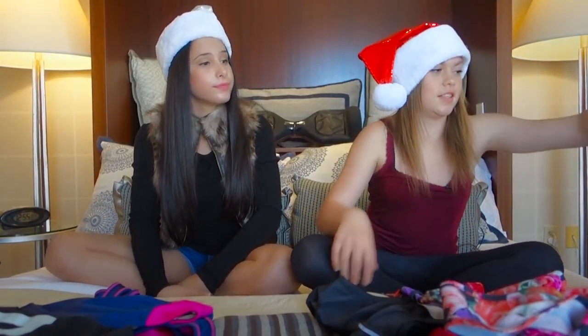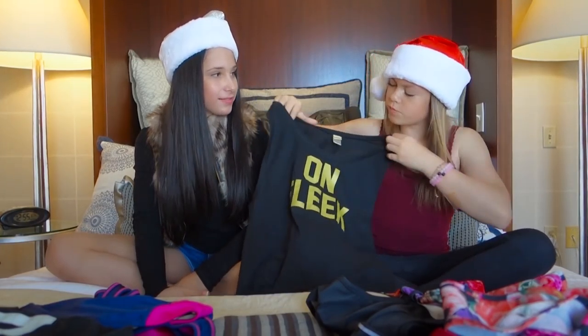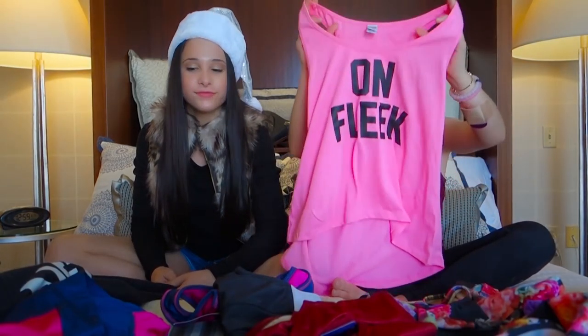The next one is this shirt. It says 'on fleek' in a greenish gold color — on fleek means like on point or looking good. This one comes in a few different colors and they're all adorable in their own little way.